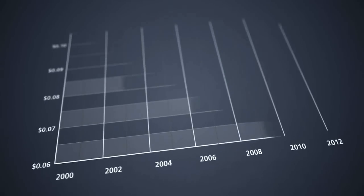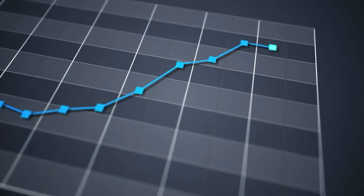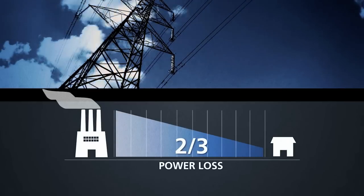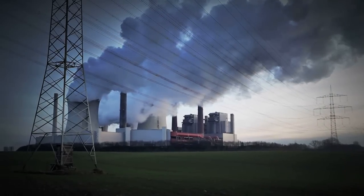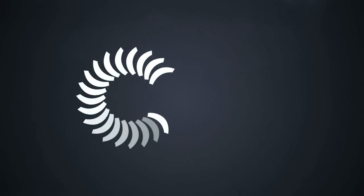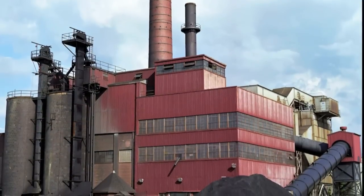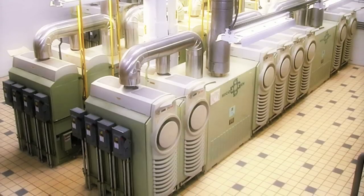As electricity prices escalate, companies are searching for ways to lower energy costs. Two-thirds of power is lost in transmission from generation site to end facility, and their limited and aging infrastructure doesn't meet today's demand for secure, reliable power. More than 20 years ago, Capstone challenged our reliance on centralized power generation and was first to market with a commercially viable microturbine.